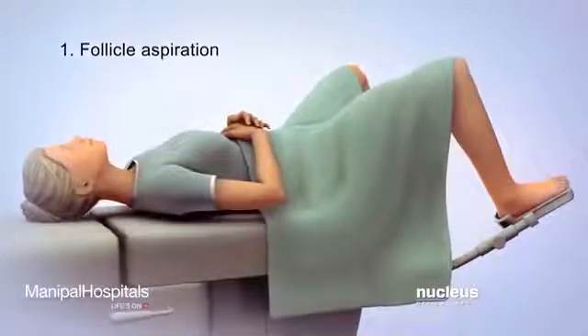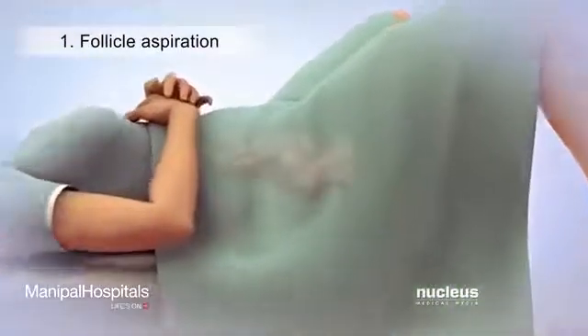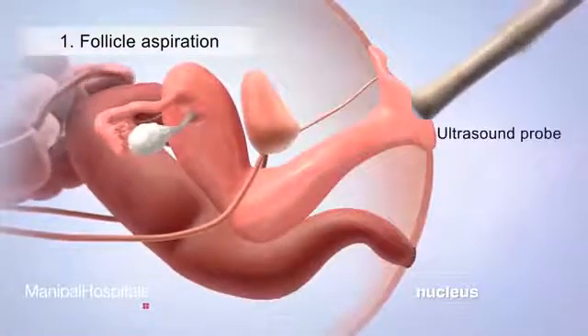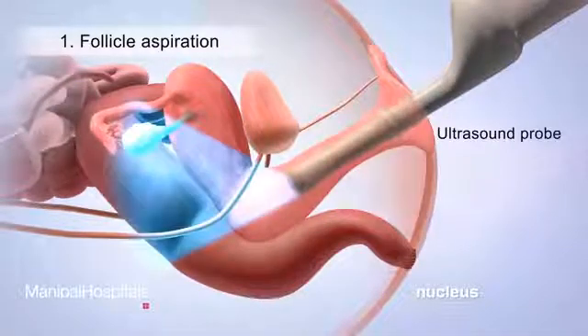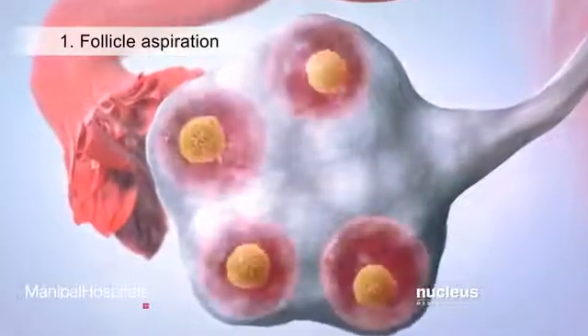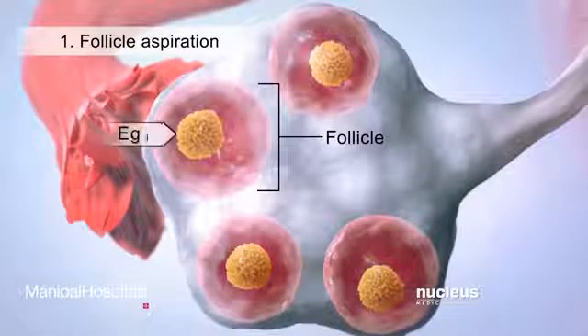During the first procedure, called follicle aspiration, eggs will be harvested from the ovaries. At the beginning of this procedure, an ultrasound probe will be inserted into the woman's vagina so that her doctor can view her ovaries. Inside the ovaries, the doctor will look for follicles — each follicle is a fluid-filled sac that contains an egg.